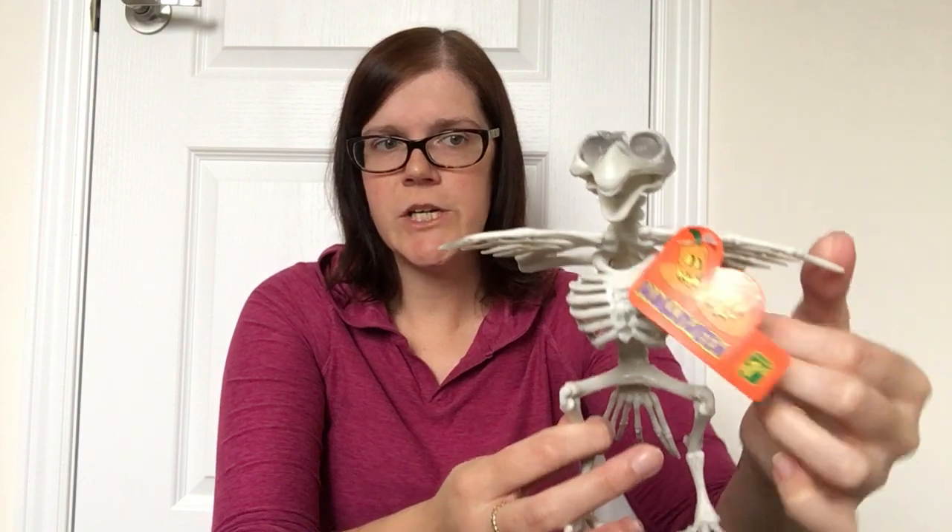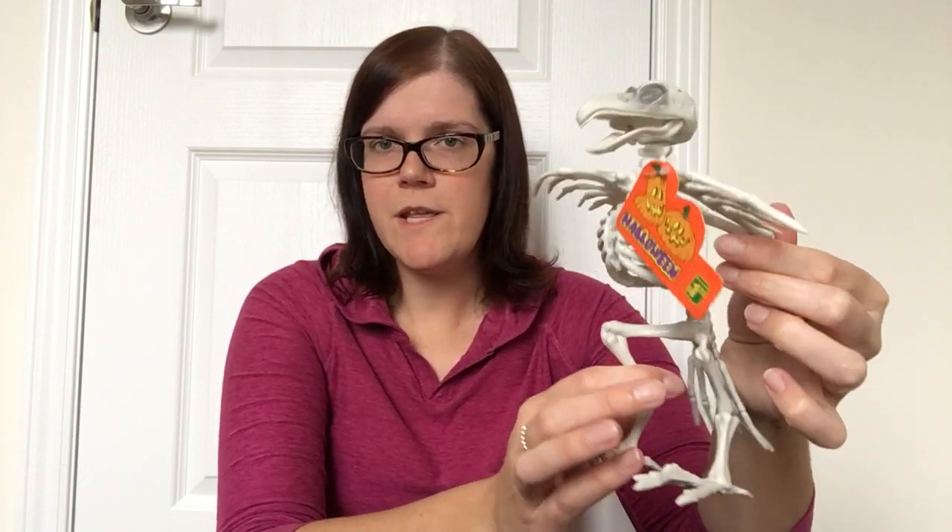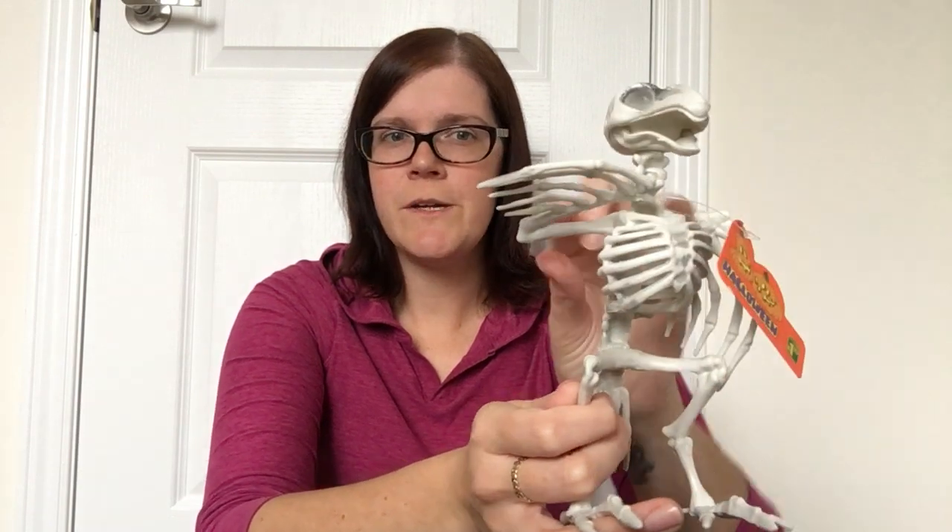Then I did pick up one Halloween decoration — this is the Skeleton Crow. I know they carry something similar at the Dollar Tree, so this is the exact same price point. I did like this guy because he's got little wings that you can adjust. It doesn't really matter which store you go to for your Halloween decorations — a lot of them are at the same price point and very similar items. But this is the only one I picked up for my shelfscape this time around.